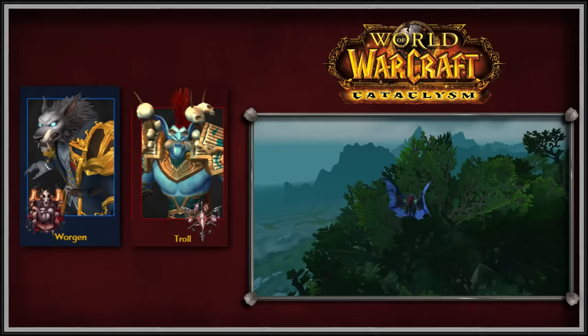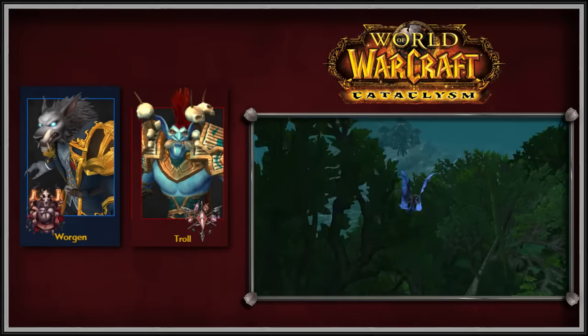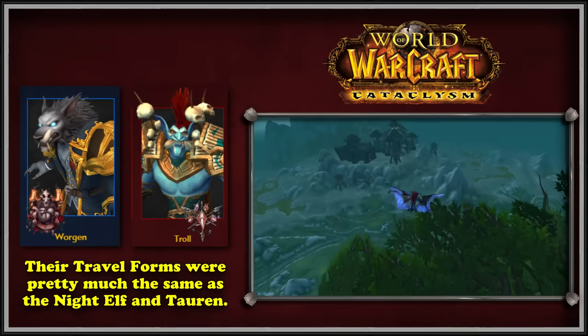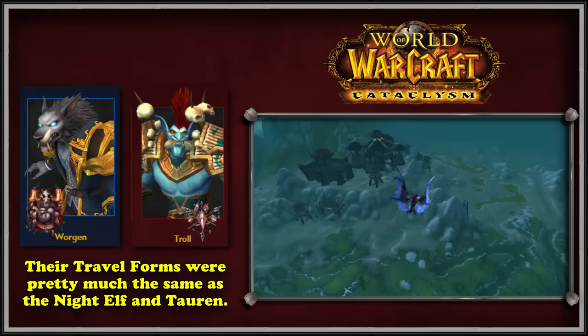Cataclysm introduced two new races that could play as Druids: the newly added Worgen and the already existing Darkspear Trolls. For the most part, Worgen Druid travel forms used the same models as the Night Elves did, and the Troll Druids had the same travel forms as the Tauren.